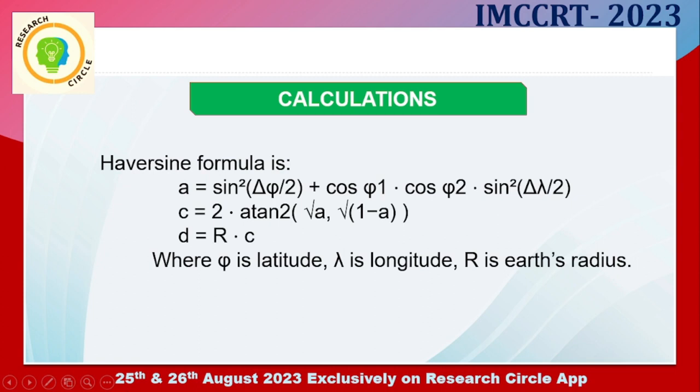Here is the calculation part of our system. We used the Haversine formula to calculate the distance between an open manhole and the public. The formula calculates the distance using the latitude, longitude, and the radius of the Earth.